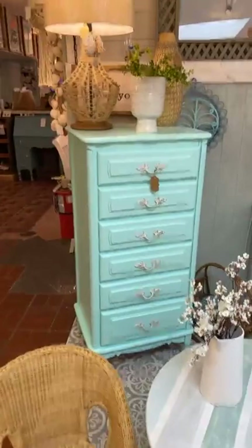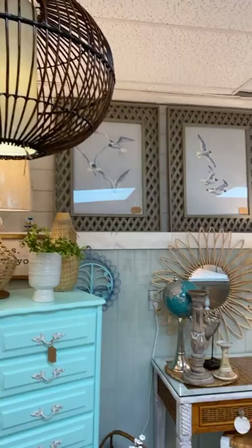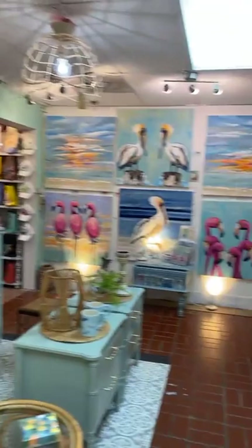We're only really able to show you kind of half of the store, so if there's anything you're looking for, feel free to call us anytime: 727-587-6607. And we will of course do our very best to help you.